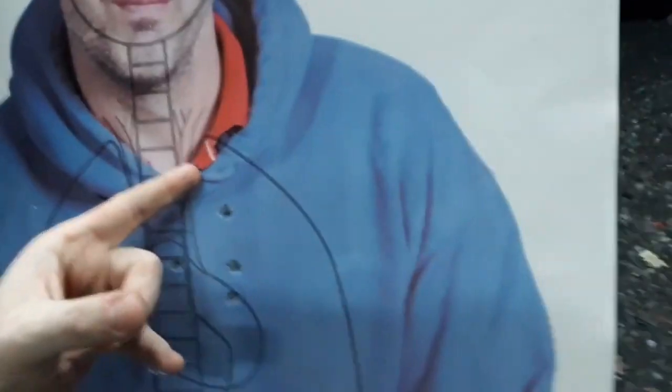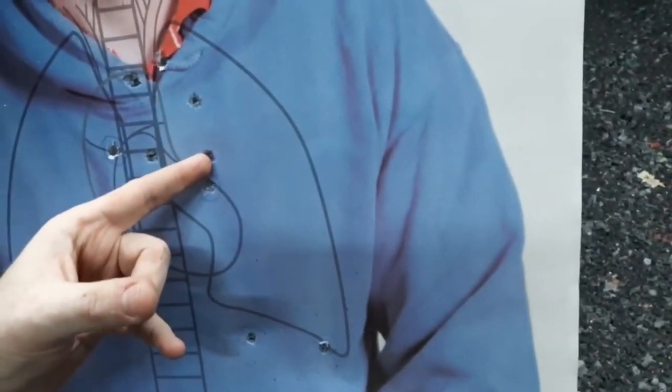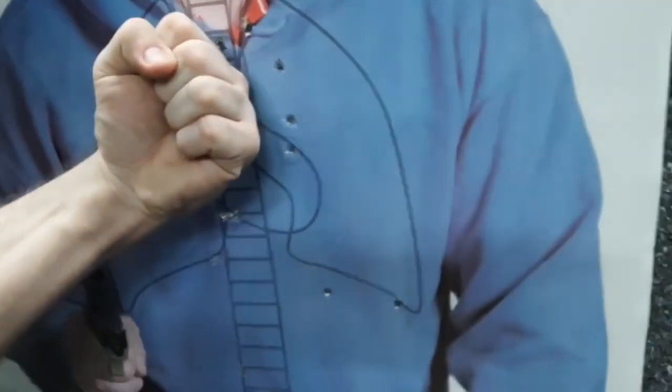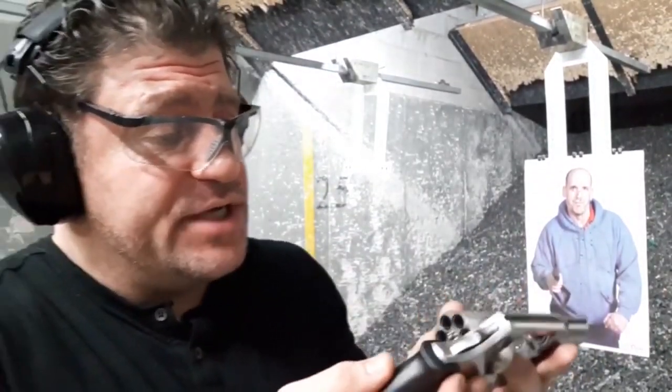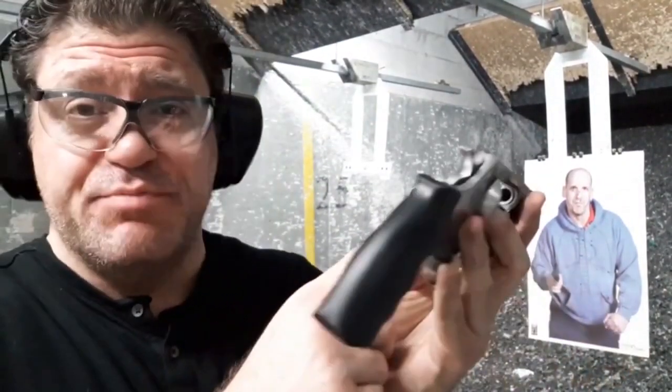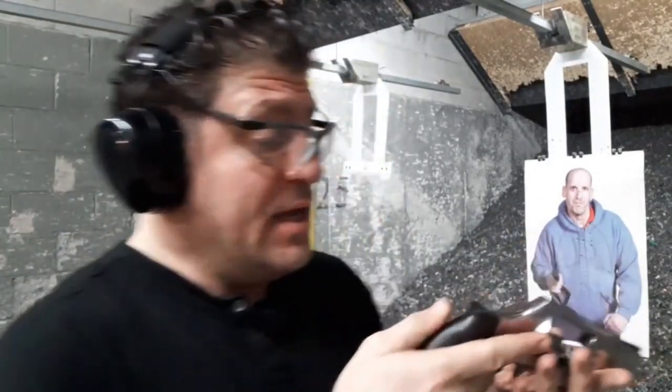At three yards with Magnums — one, two, three, four, five, six — all upper thoracic in a fist-sized hold, three yards, where you're most likely to need something like a snubby revolver. Overall thoughts: it seems built like a tank, has tight tolerances, tight cylinders, nice beautifully shaped cylinder recesses to crown the rounds.